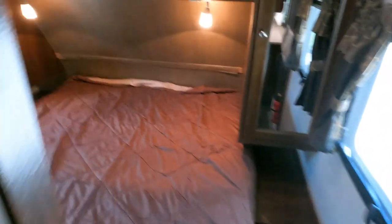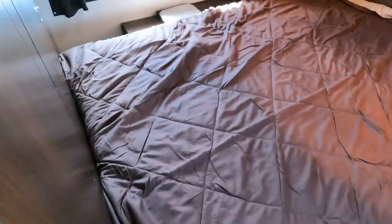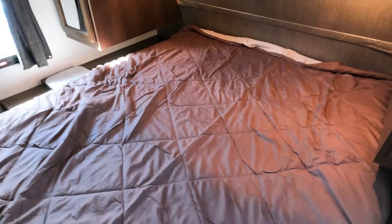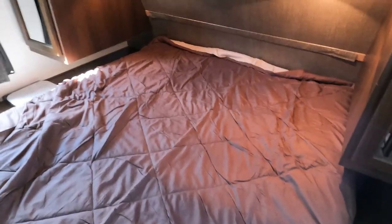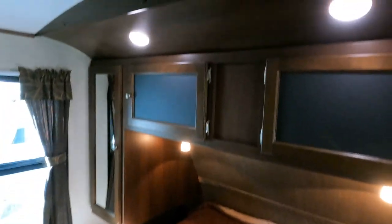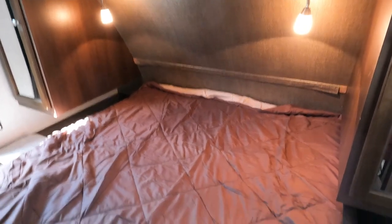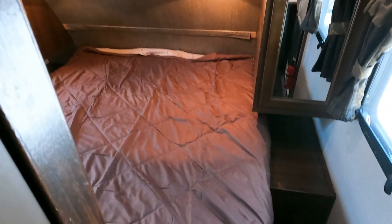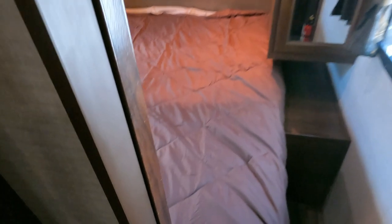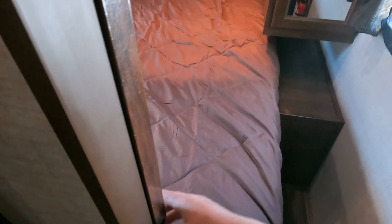Front bedroom — I'm not trying to criticize it too much, but I think they could have made the front bedroom just a little bit bigger. I would have taken maybe a foot and a half or two feet from the rear bedroom and put it toward the front. But hey, I don't design them, I just review them. You do have solid sliding doors on each side, which is unusual for a lightweight — most lightweight campers just have a curtain instead of actual doors, which gives you a little bit more privacy.